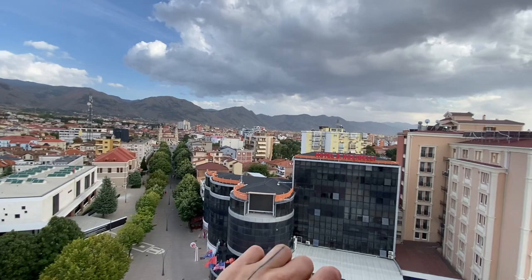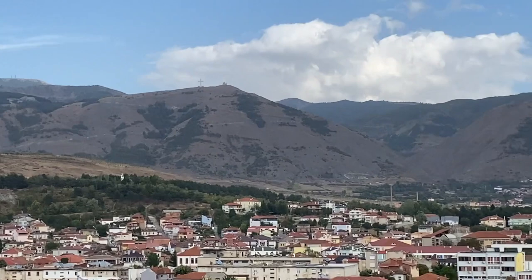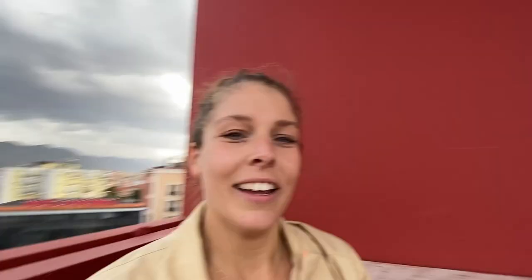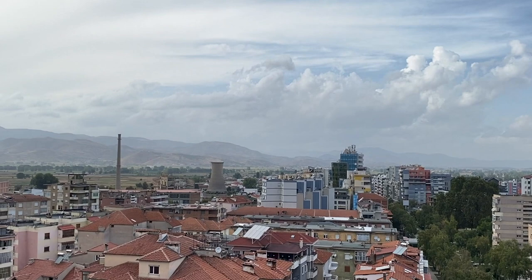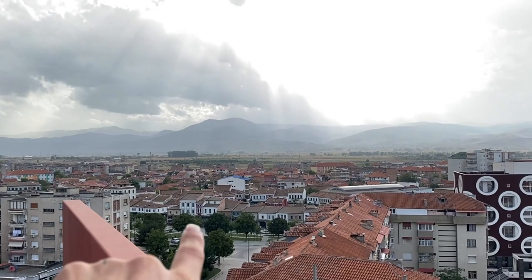You get an amazing view over the entire pedestrian zone here — Pedonale, I think it's called. You have all the hotels on the side, and there's a cross you can hike all the way up to as well, which we haven't done yet. On this side you can see a local football stadium and there's the bus terminal — so if you arrive in Korçë by bus, that's where you'll arrive.